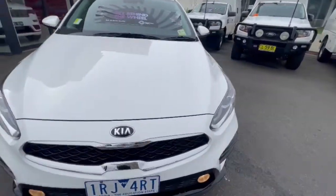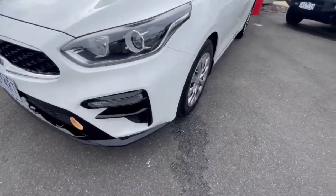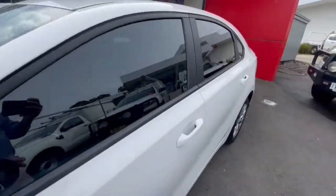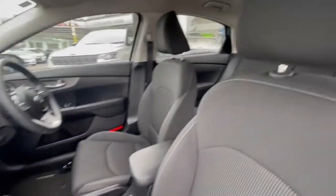Thanks for viewing our 2020 Kia Cerato. This one does have projector headlights, fog lights in the bottom, premium hubcaps, color-coded mirrors, and window tint as well. Coming inside, this one does have the updated screen.